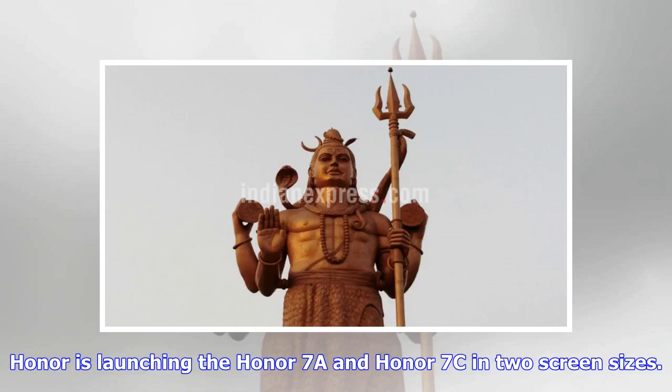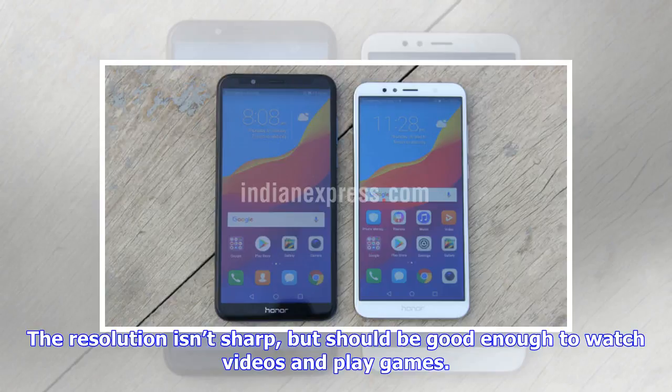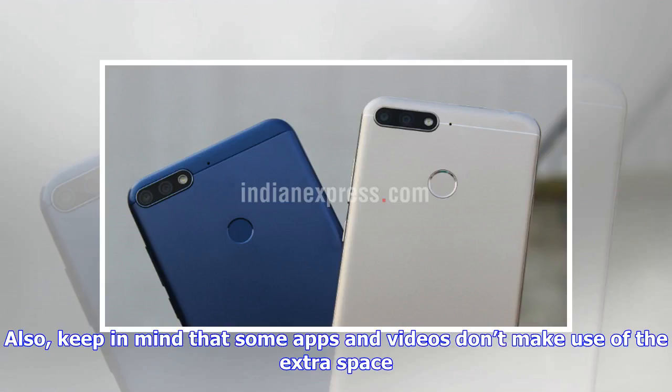Honor is launching the Honor 7a and Honor 7c in two screen sizes. The Honor 7a has a 5.7-inch screen and the Honor 7c has a 5.99-inch screen. Both models sport an 18:9 aspect ratio and have the same 720 by 1440 resolution. The resolution isn't the sharpest, but should be good enough to watch videos and play games. Keep in mind that some apps and videos don't make use of the extra screen space.